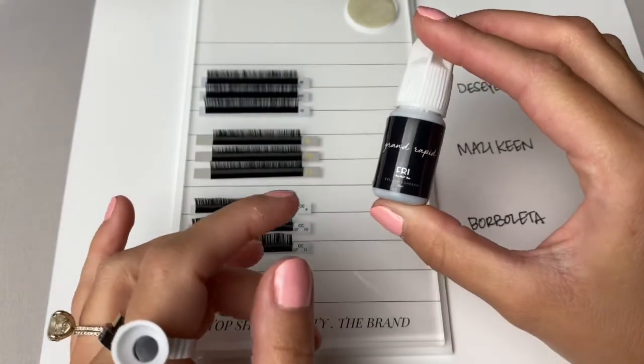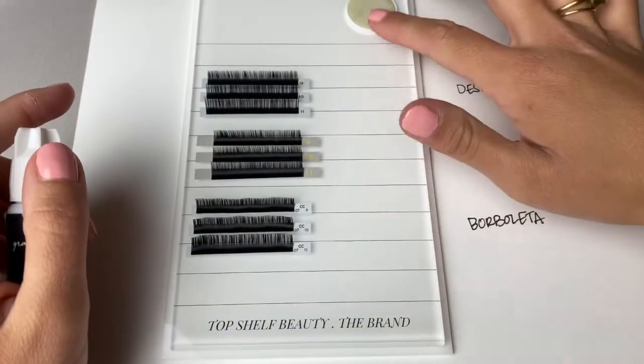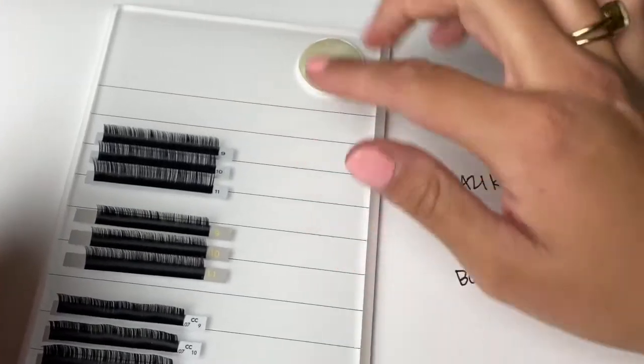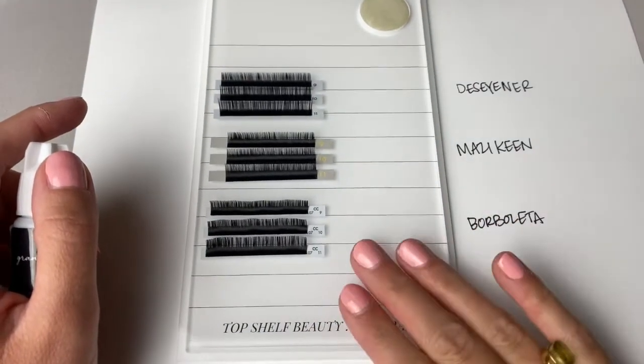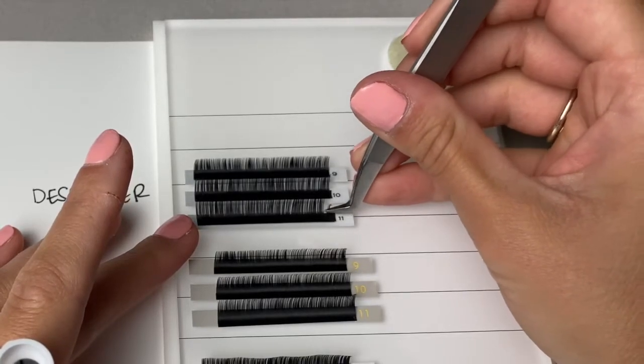I'm using EBL's Grand Rapid adhesive and I like to use it in a glue ring. What's nice about the Top Shelf Beauty brand palette is it has a little jade stone that sits into the palette so it doesn't move around on your tile. This tile is huge and I really love that. I started by taking a couple of lashes off the strip to use for making the fan.